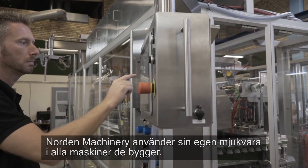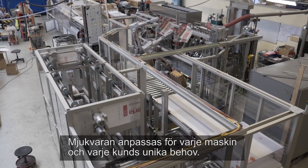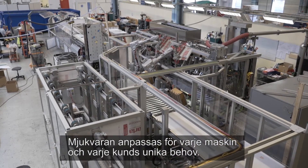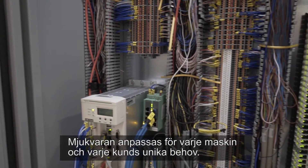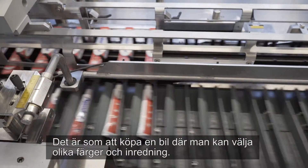Norden Machinery uses their own software in all the machines they build, which is adapted for each machine and to each client's unique needs. It's like buying a car for which you can choose different colours and interiors.